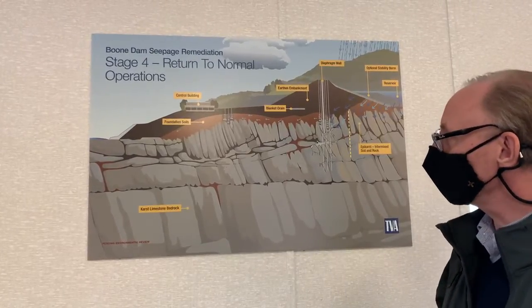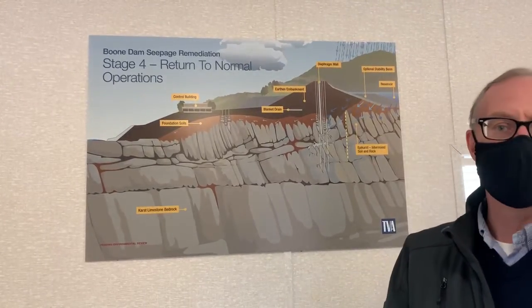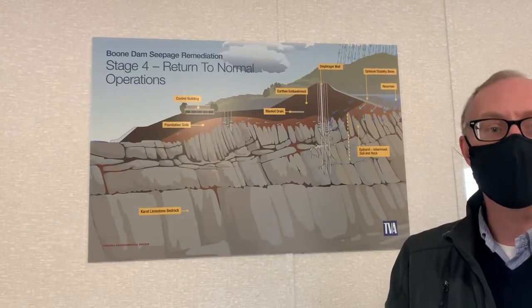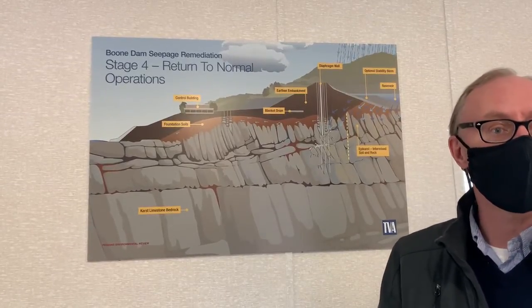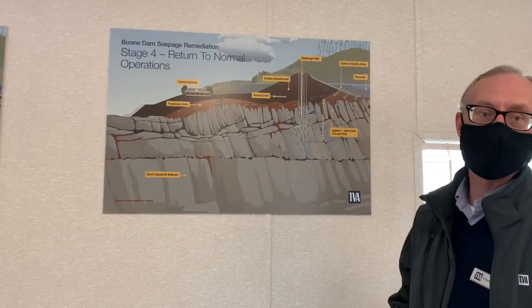Every year in the world, dams of this type, there are roughly six dam failures. Half of them happen due to this very phenomenon which we saw here. So it's a very dangerous phenomenon that we knew we had to address.